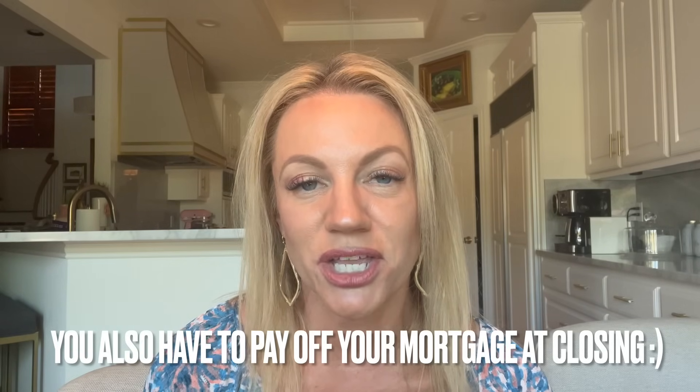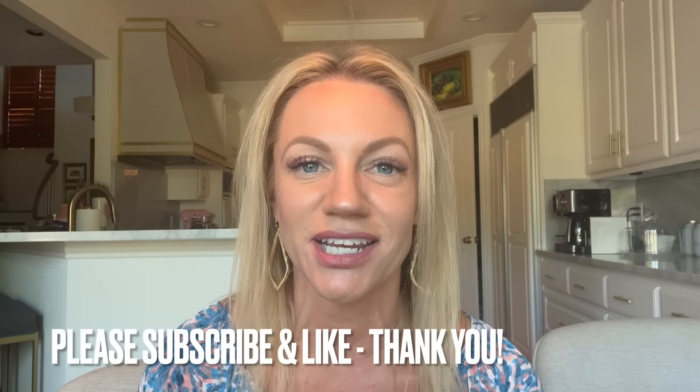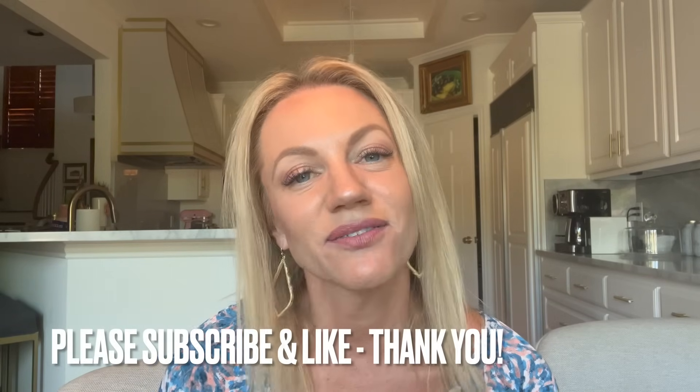You have to pay off your mortgage at closing, and that is actually part of what the title company does as well. I hope that answers any questions about how much it costs to sell your house in Texas — and it is not 10%, don't let Google tell you that. I will see you next week on another edition of All Things Real Estate. If you like the video, I'd really appreciate if you would subscribe and like the video. Trying to grow the channel — have a great one, bye-bye!